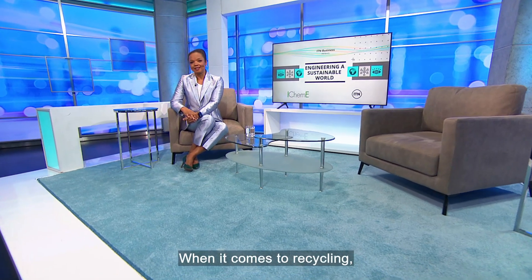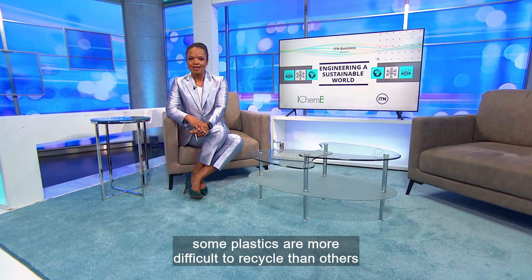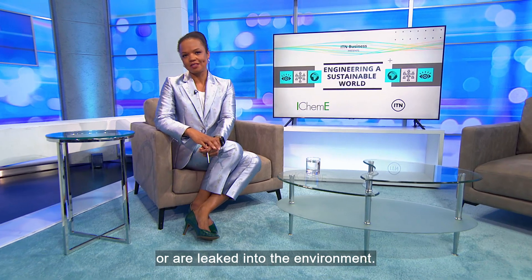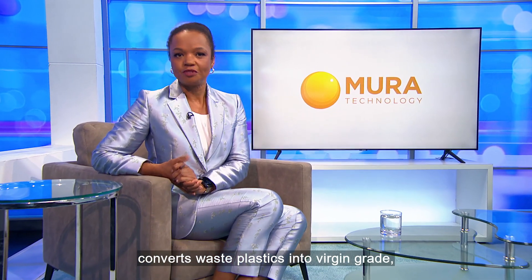When it comes to recycling, some plastics are more difficult to recycle than others and are often sent to landfill, incineration, or are leaked into the environment. Mura Technology's new process, HydroPRS, converts waste plastics into virgin-grade recycled hydrocarbons, creating a circular economy and significantly reducing carbon emissions from the plastics industry.